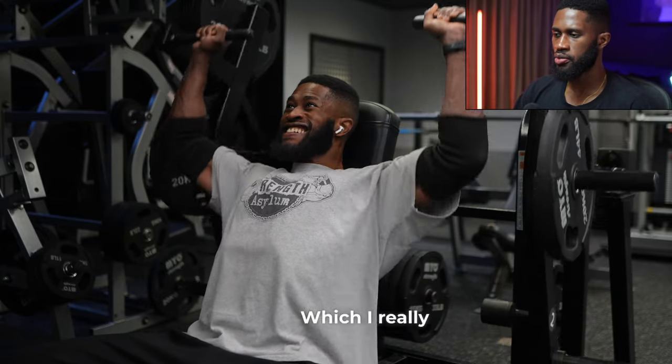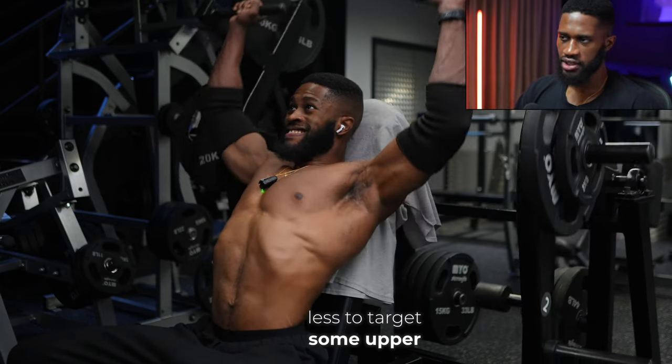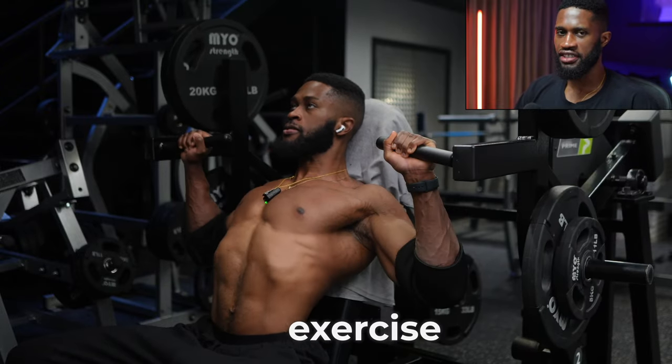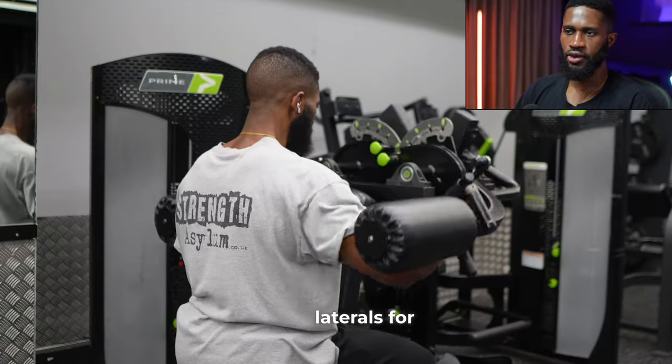After the incline chest press we move on to the machine shoulder press, which I really enjoyed - it was my first time doing this movement. It's more or less just to target some upper chest, but mostly your front delts. Honestly after this exercise my shoulders were completely fried.